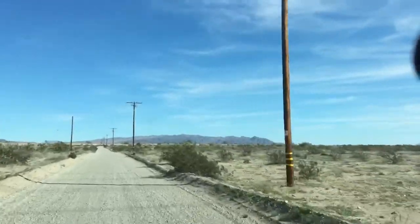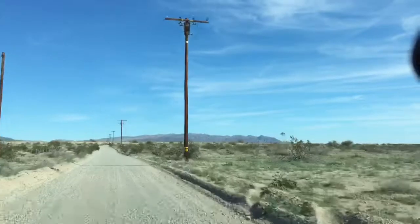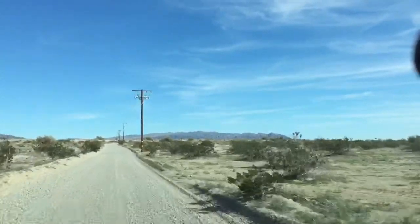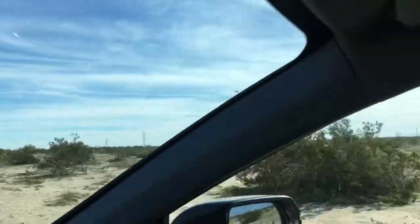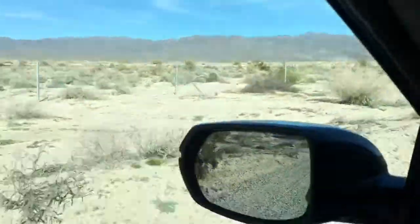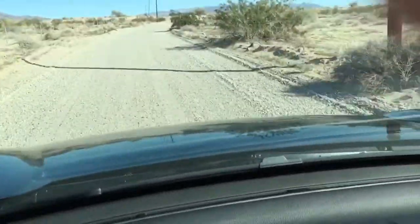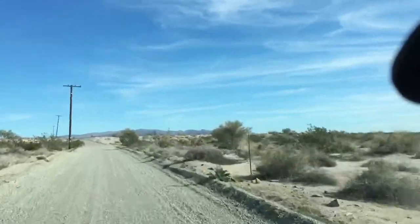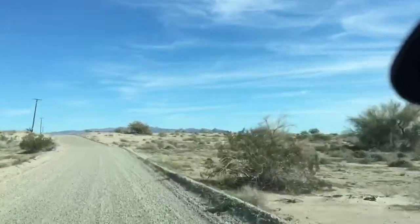I'm on the right road now — figured it out. Just to show you how flat this all is, except for in the distance. When you see land this flat, it generally means you are on a lake or seabed, because sediment is deposited in a very even fashion in water environments.